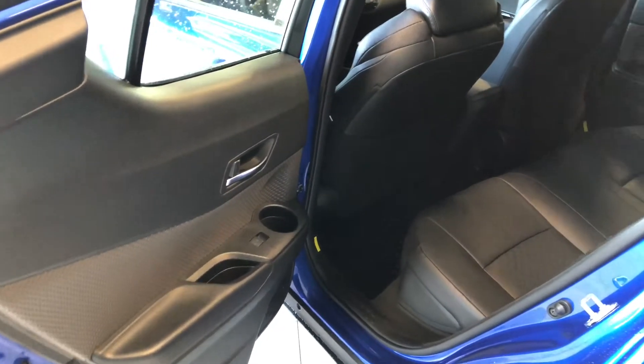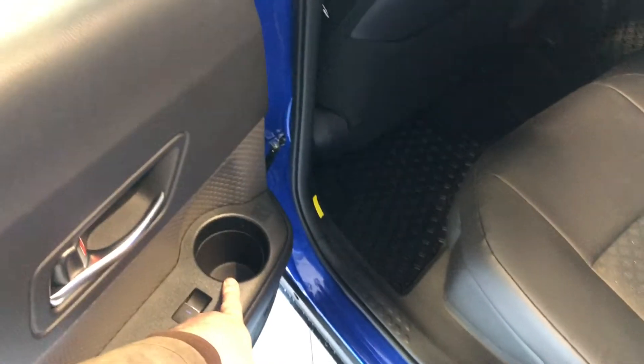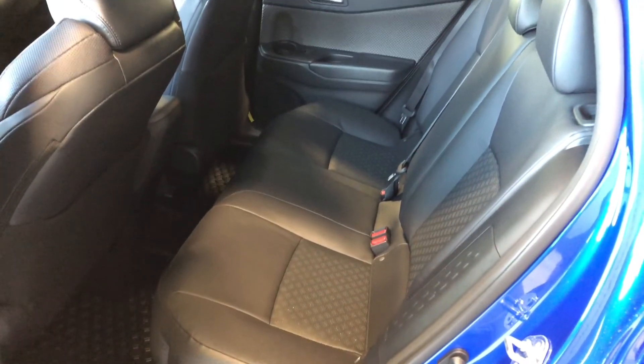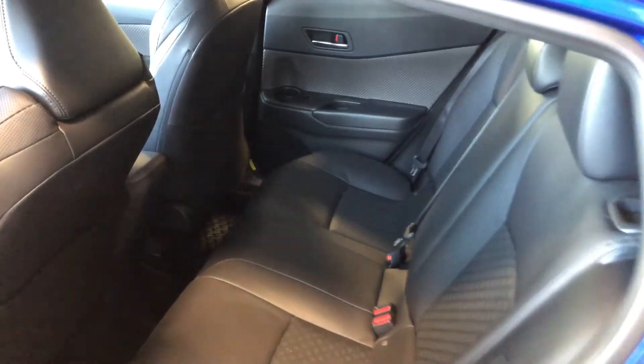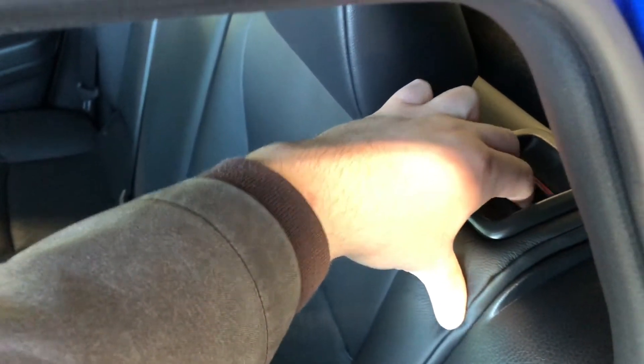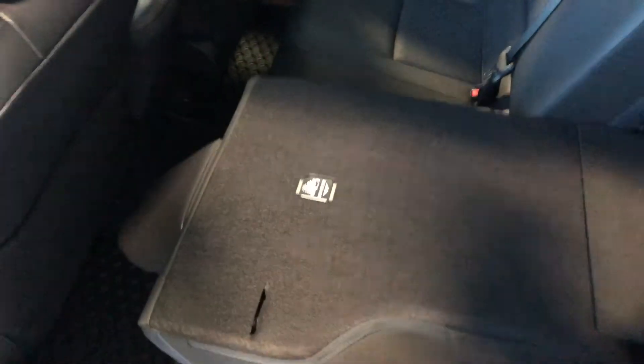Moving down, there's some storage space along with cup holders, and this is also where you'll find your USB and auxiliary ports. Inside the back, there's a cup holder inside the door for rear passengers. We're continuing with black leather seating. Behind the front passenger and driver seats you have extra storage compartments.